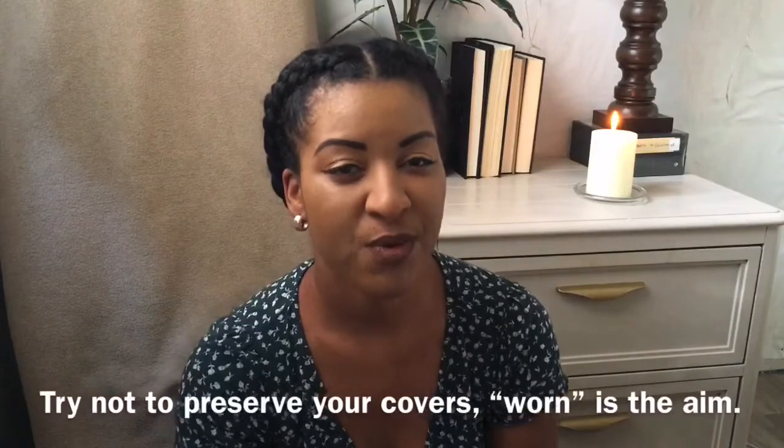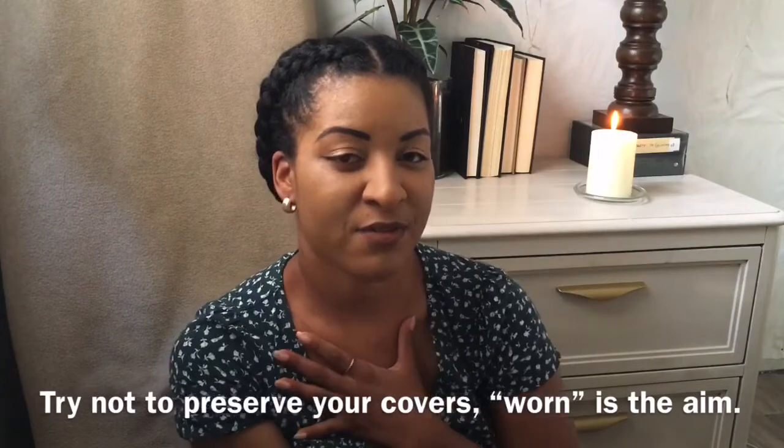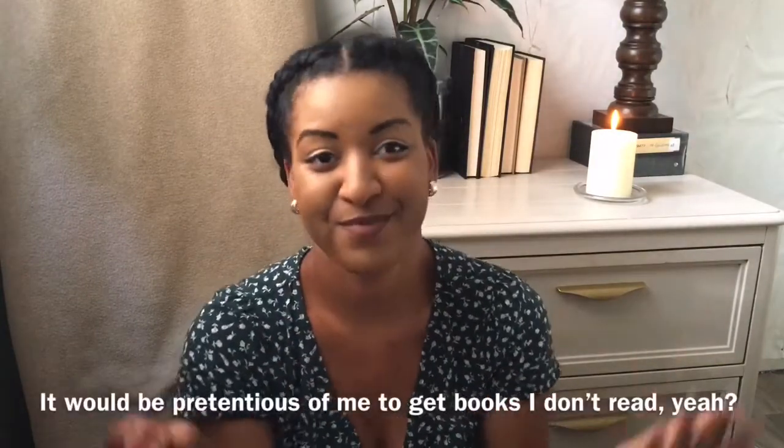Covers — you want them to be kind of worn and you want them to have little creases on them. The books need to feel vintagey. I like the look, but I'm not going to get this stuff because I don't like those types of books. So what can you do?